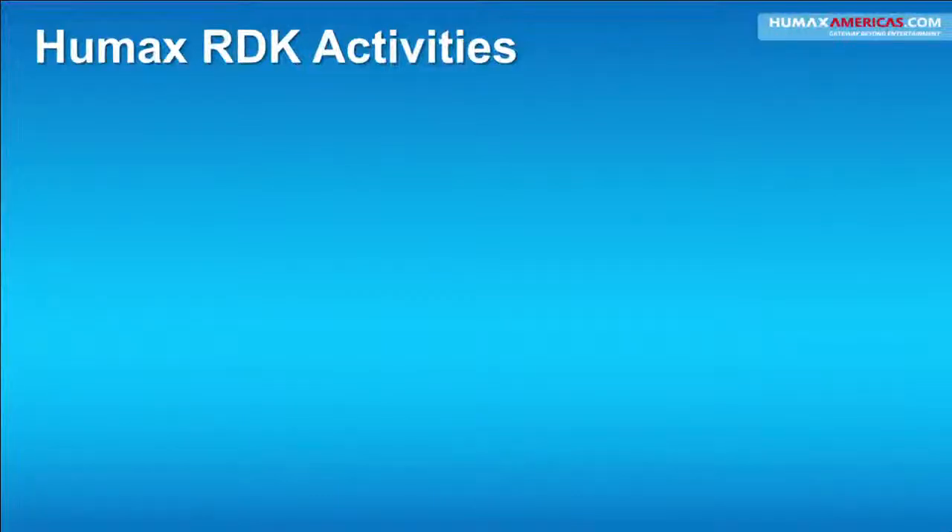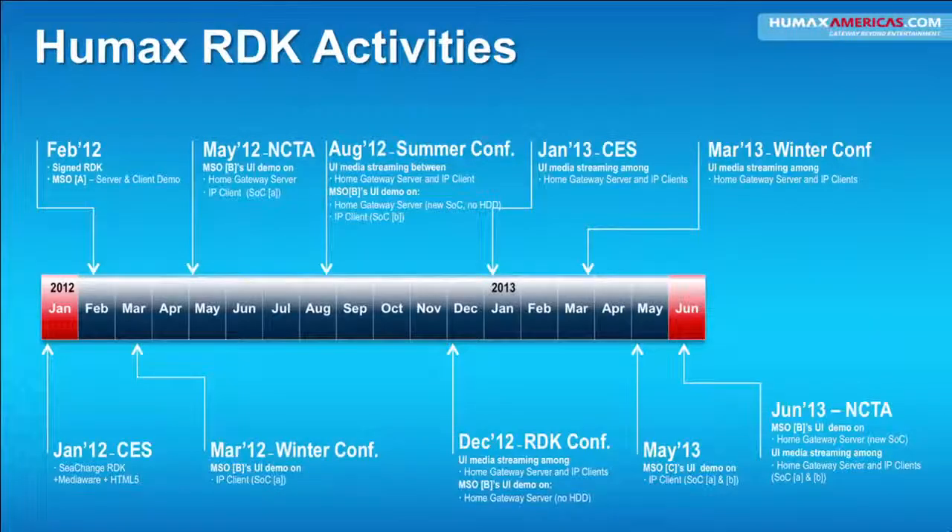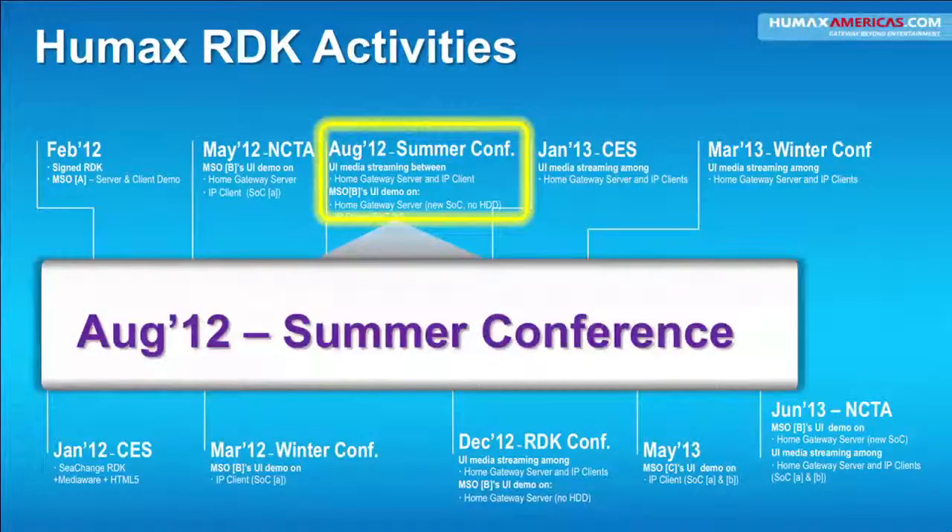That's one of your competitive set-top guys — he's really mad because it only took three weeks. We also participated in the August 12th Cable App Summer Conference. We basically brought up a home gateway server and an IP client. We were able to show home networking on both of those platforms working together. The performance we're seeing from RDK is excellent, and it's running on multiple SOCs — so it's well integrated. We can go to these conferences with confidence and demo to customers with confidence.